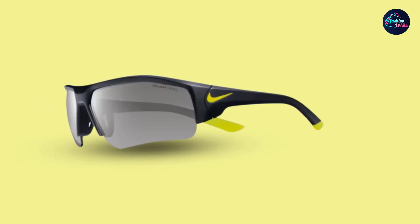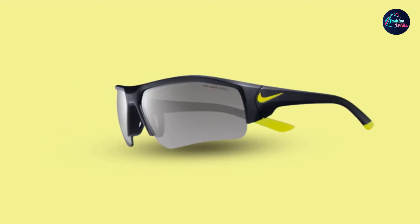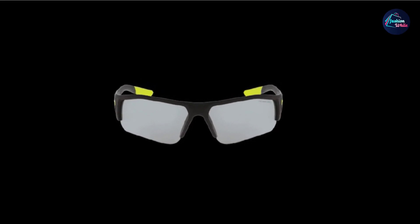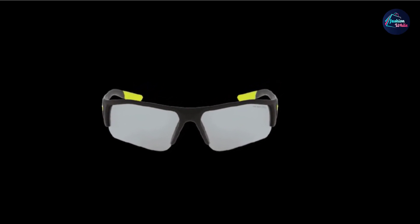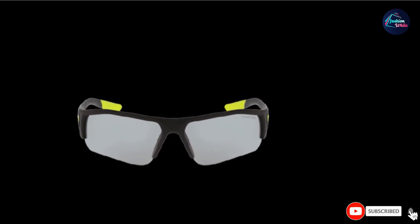They are outfitted with a ventilated rubber nose pad design to permit airflow and help prevent fogging, meaning your child can use these not just for golf but more active sports like baseball, running, and biking as well. Priced at around $100, they offer more bang for your buck than a pair of golf-specific shades.